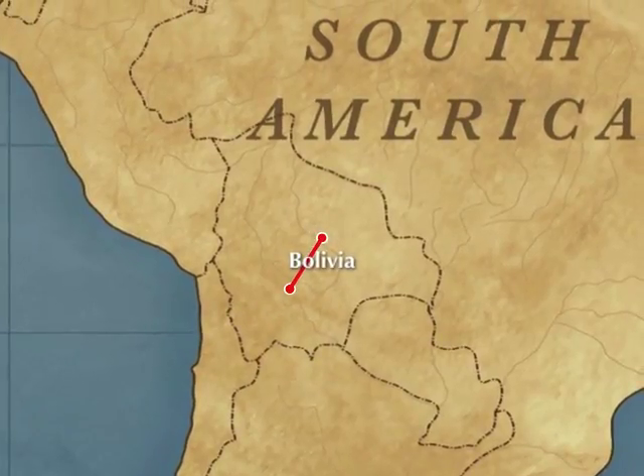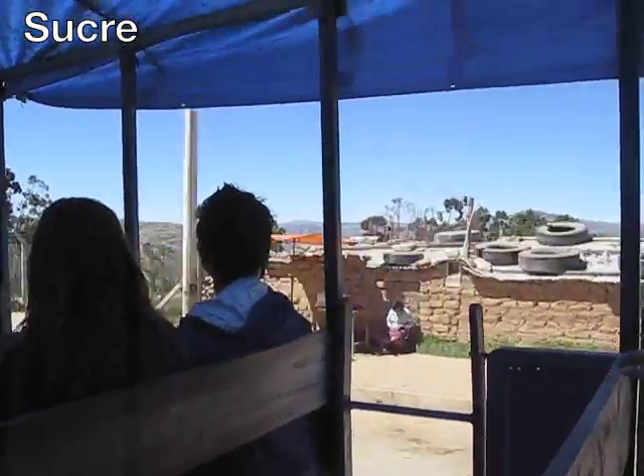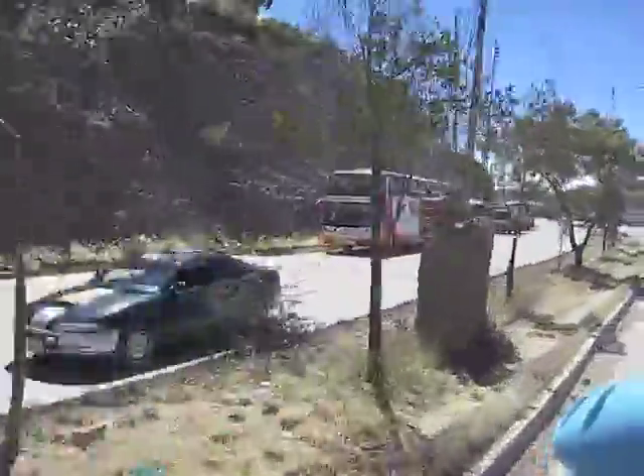With the organized tour ending in Uyuni, I moved on to Sucre, the colonial city 8 hours northeast. One of the main attractions there, besides its beautiful center, is the dinosaur theme park, where tracks were discovered and preserved.